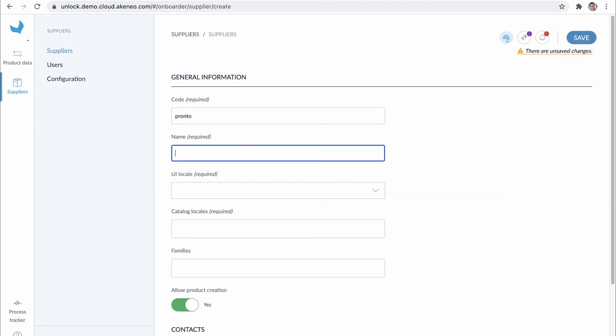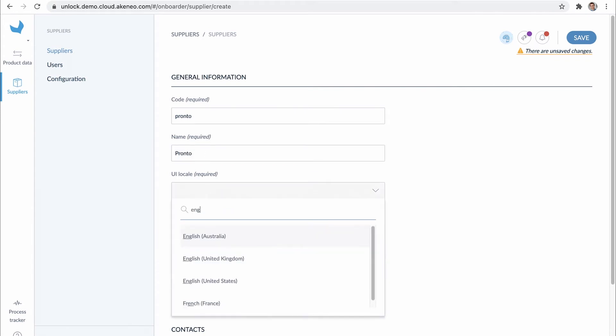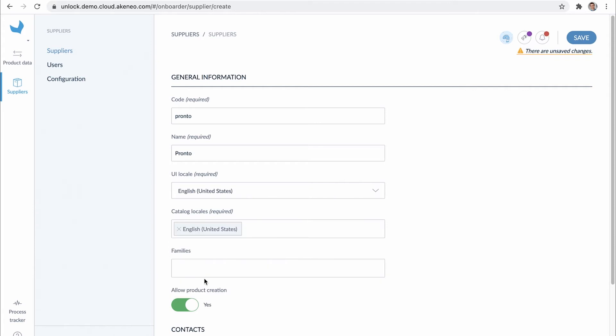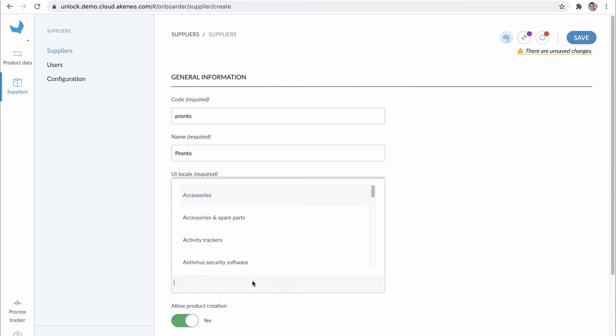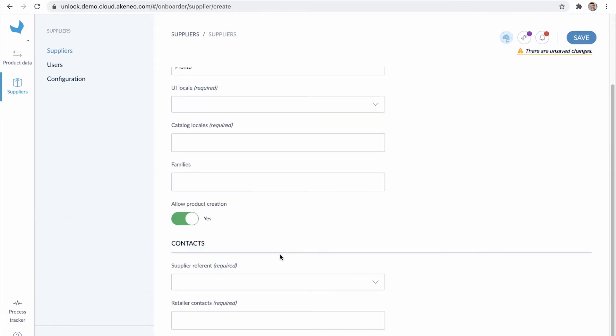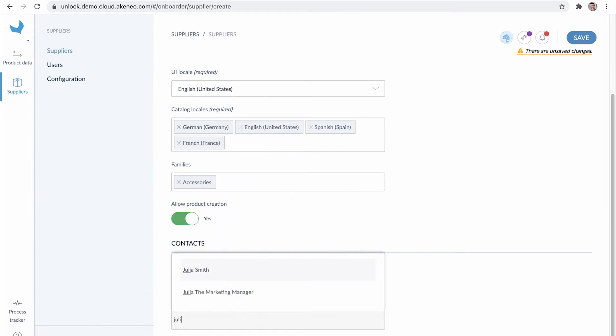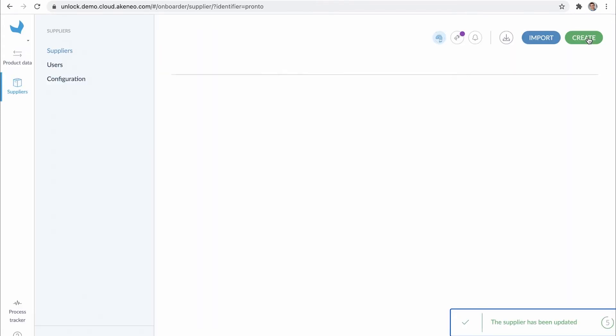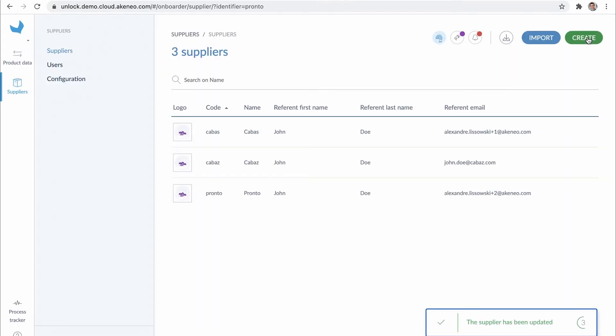On that page, Julia can manually create profiles for all the suppliers that are part of this collection. She creates her supplier profiles and sets the required languages she needs. They are specific to the countries where the collection will be launched. At Akeneo, we call them locales. In this case, Julia needs four of them: English, French, Spanish, and German. They can be different from one supplier to another. Once a supplier is created, Julia contacts the person on their end — Mr. John Doe receives a personal email to enable his account and access the Onboarder portal. If she has a large amount of suppliers to add or modify, she can use an import. It's automated and much faster.